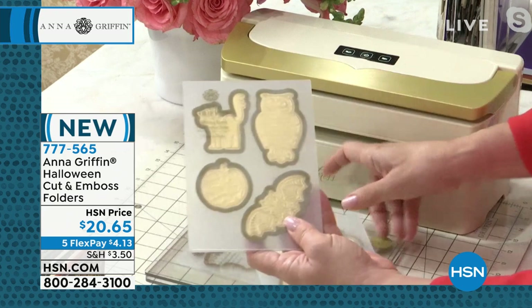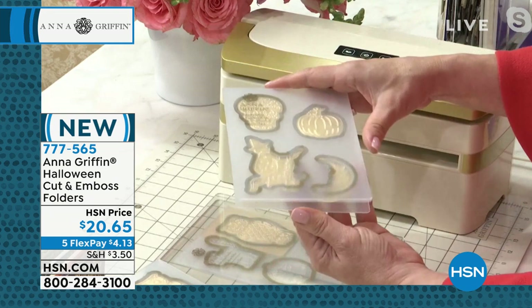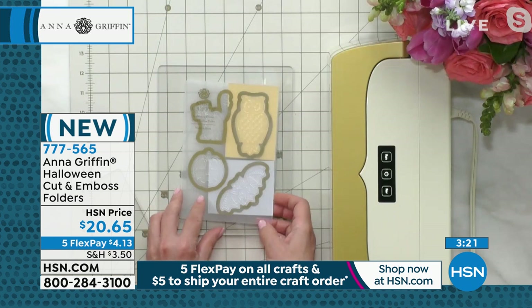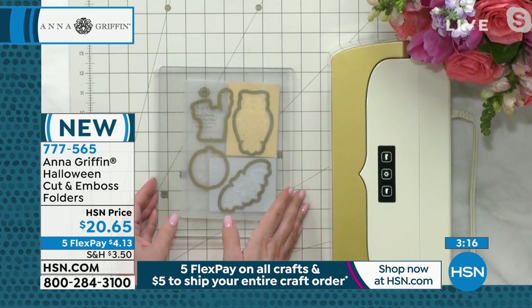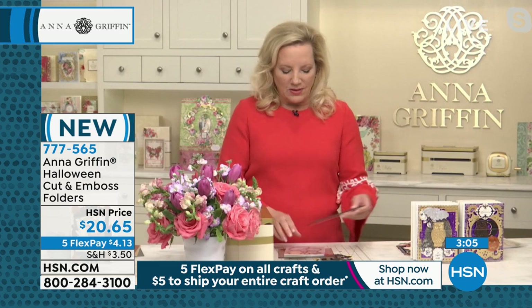We're starting with the most beautiful set of Halloween cut and emboss folders. It's eight dies and eight embossing images that cut these wonderfully intricate embellishments in one single pass through whatever machine you're using. I'm going to be using our Empress machine, and what's so fun about creating things like this is that you can make embellishments in minutes — all you have to do is put your scraps of paper inside the folder.